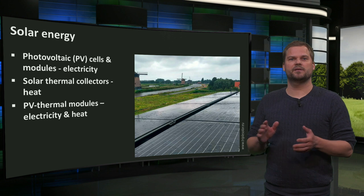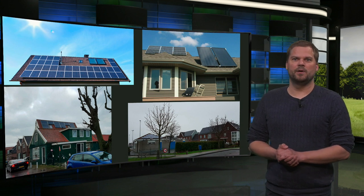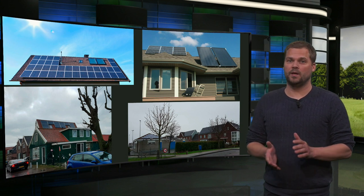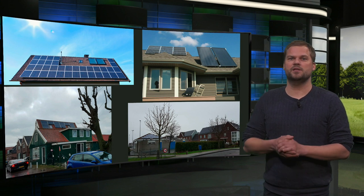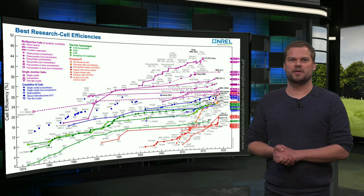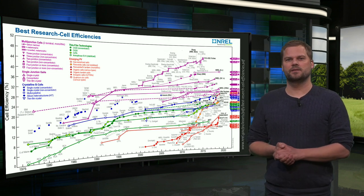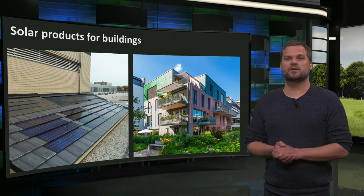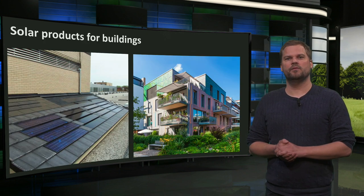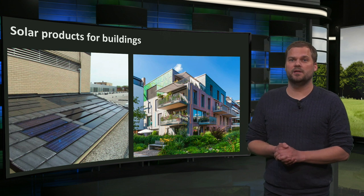Solar collectors produce higher temperatures than PVT modules. The application of solar energy products on buildings is often done by simply mounting solar modules or collectors on roofs. But well-integrated solutions contribute both to the sustainability and attractive appearance of buildings. The efficiency of solar cells has doubled last decennium and production costs have dropped rapidly. Therefore, payback times have dropped by a factor of 10 in the last 10 years, and very affordable PV modules and many different solar products are on the market, many of which can be attractively integrated in buildings.